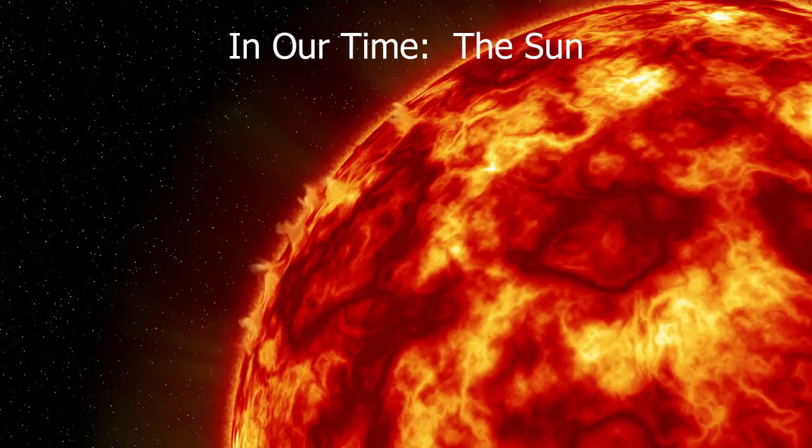We can measure the sun's composition using spectroscopy — dispersing light in different ways to measure different energies, like a rainbow created by dispersing light through raindrops. Each chemical element leaves a fingerprint. Helium, for example, was first discovered on the sun — that's why it's called helium, named after Helios, the Greek sun god — before we ever discovered it on Earth. So we can tell a lot from spectroscopy about the abundance of different elements.